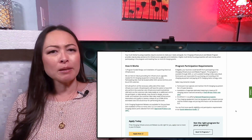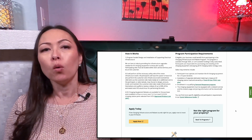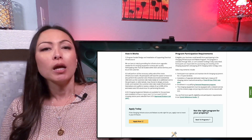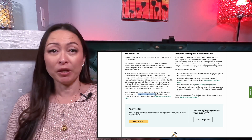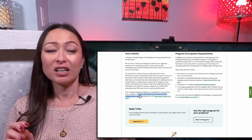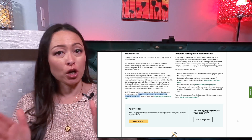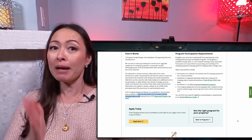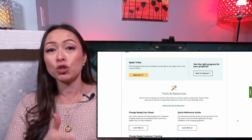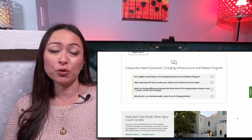When we submitted the application, we had to indicate to SCE where the chargers will be located on the property. Because we have 15 buildings housing a total of 530 condo units on site, we were going to install two chargers on each side of the campus, so it would be convenient for residents to use without having to walk too far from their units.